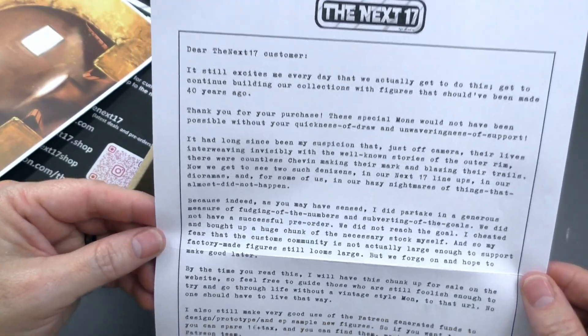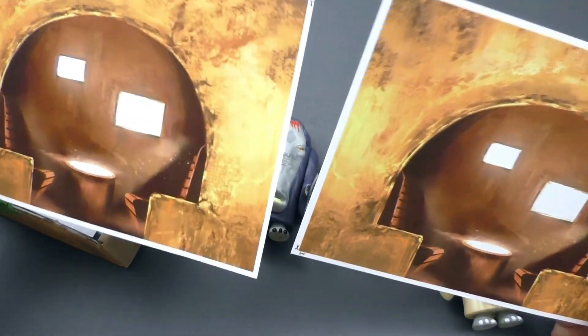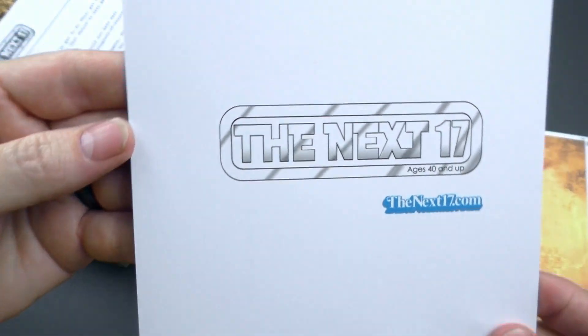Here is a letter that's included. They also include backdrops with the purchase, so we got some nice backdrops for the Cantina. So awesome. And the back side of this is the Next 17.